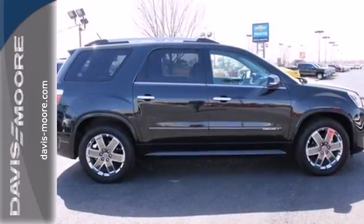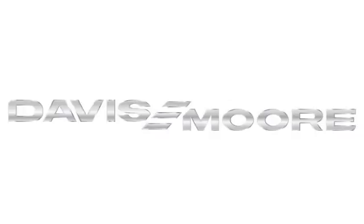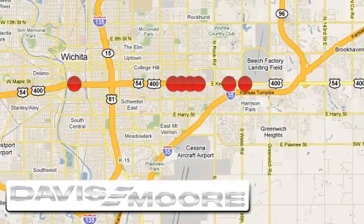See it for yourself today. It's easy doing business at Davis-Moore. Call or stop into the dealership near you today.